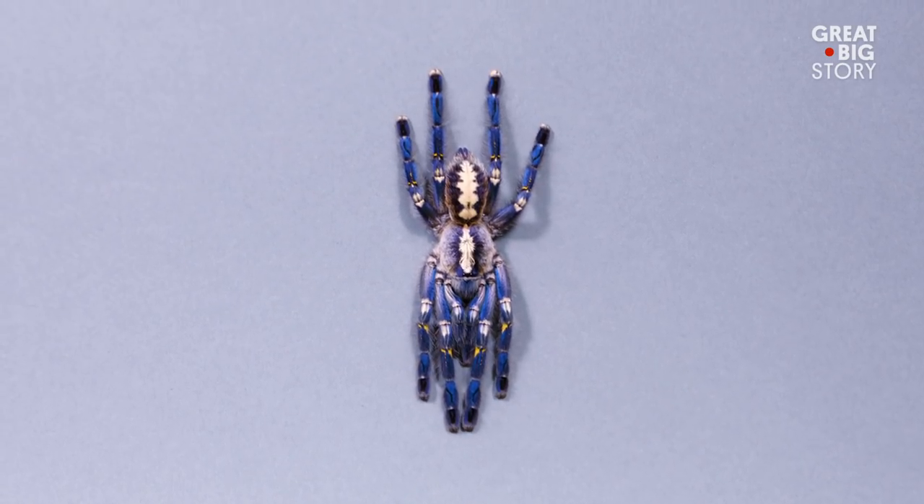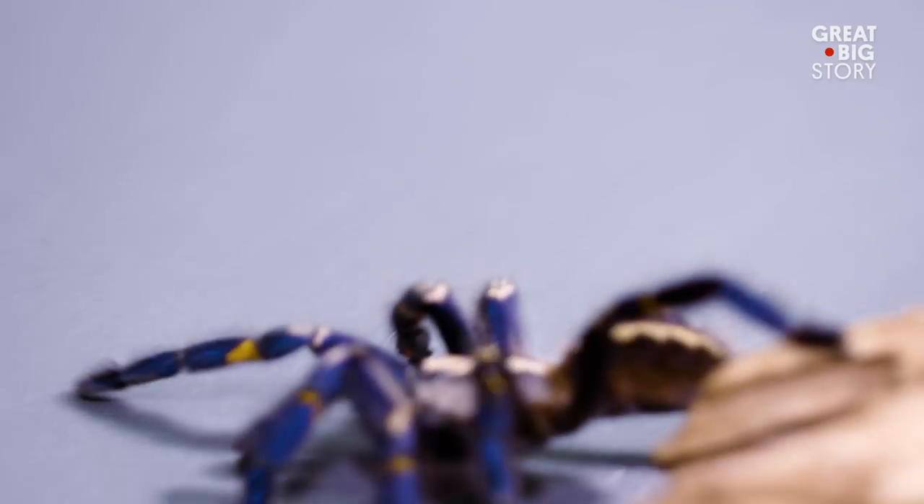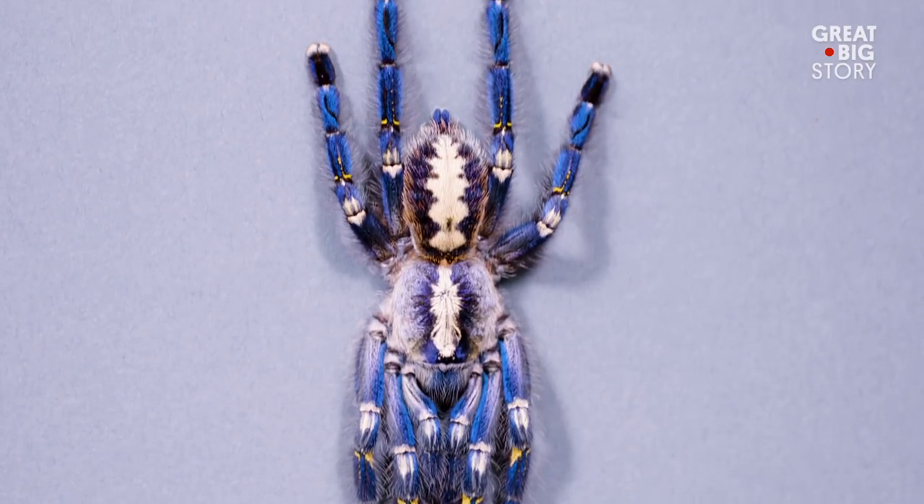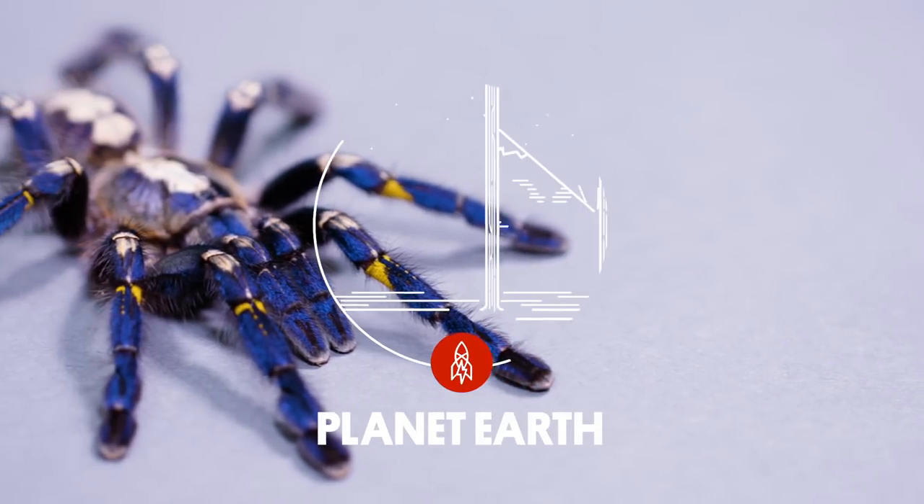The Goudi sapphire tarantula is classified as critically endangered because they only live in a single small area, which is now being harvested for firewood, leading to the loss of their only habitat. This is the Goudi sapphire tarantula.